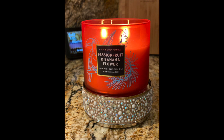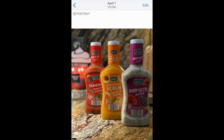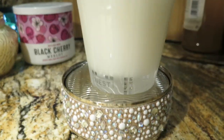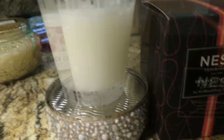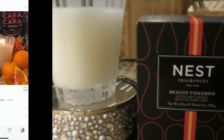My Wednesday burn was passion fruit and banana flower. I had to check my Facebook page because for the life of me I could not remember — I looked through my photos and found the picture I posted on Facebook.